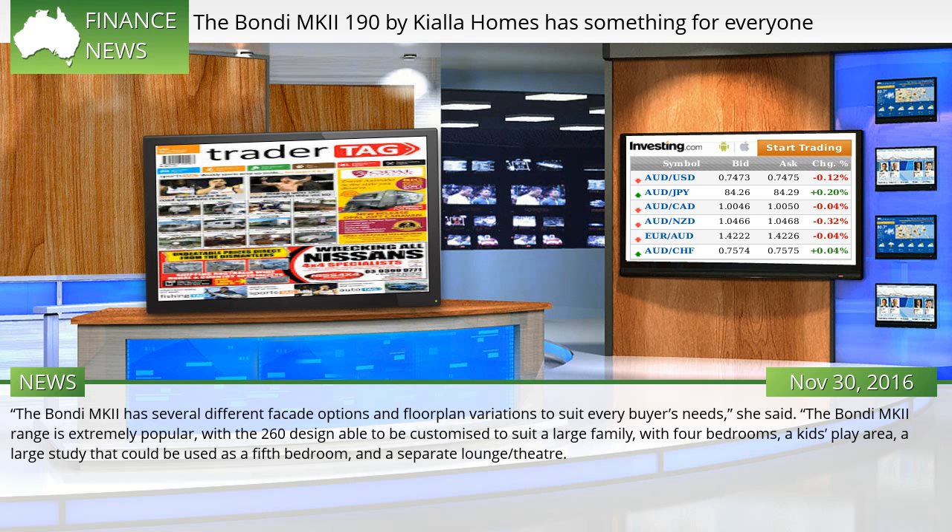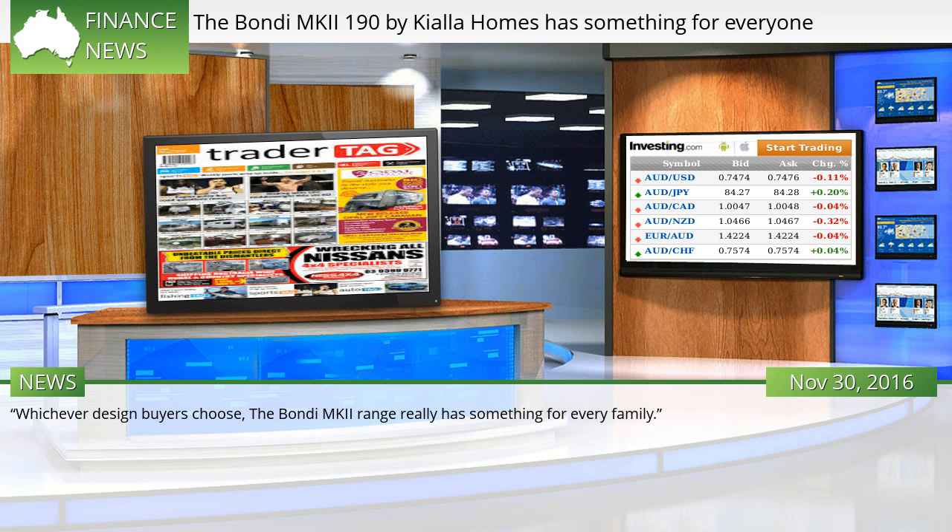The Bondi MKI has several different facade options and floor plan variations to suit every buyer's needs. The Bondi MKI range is extremely popular, with the 260 design able to be customized to suit a large family, with four bedrooms, a kids' play area, a large study that could be used as a fifth bedroom, and a separate lounge theater. Whichever design buyers choose, the Bondi MKI range really has something for every family.